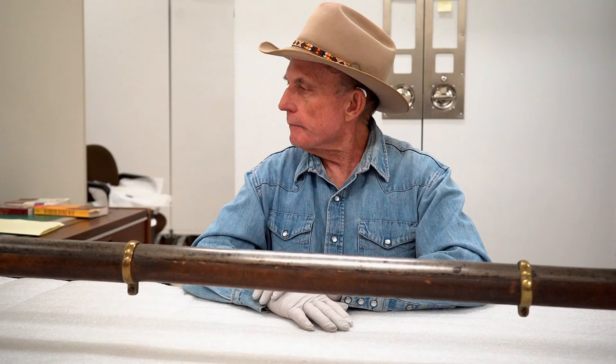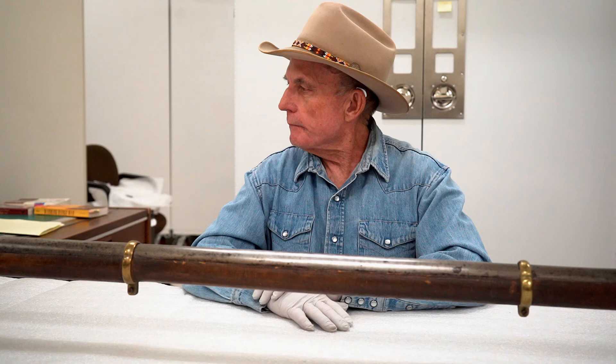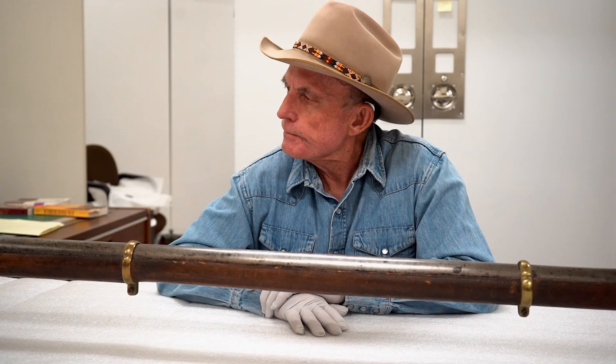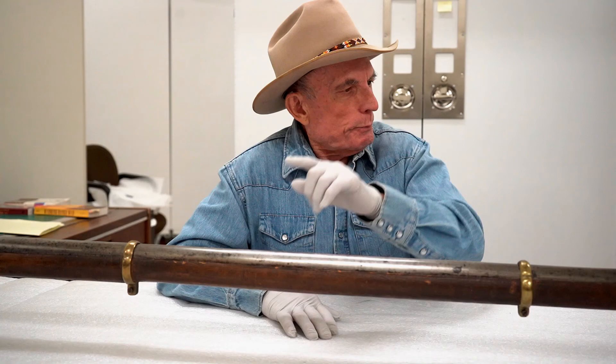Really interesting firearm — big, heavy. I thought it was a joke; I was wrong. It was a useful piece of weaponry for the Chinese military. So if you've got questions or comments or have other ideas about how this might have shown up in Wyoming, put them in the comments down below. Thank you for watching.